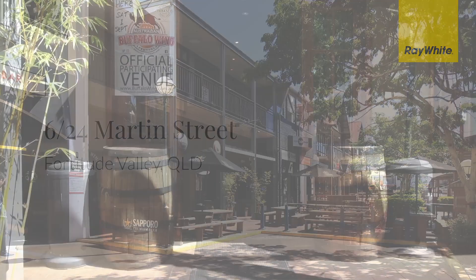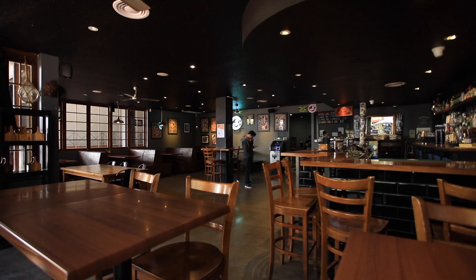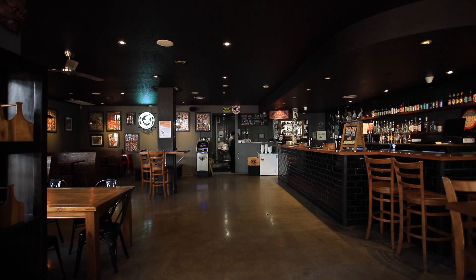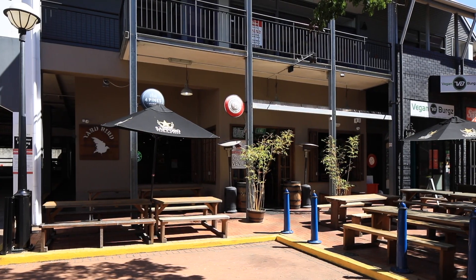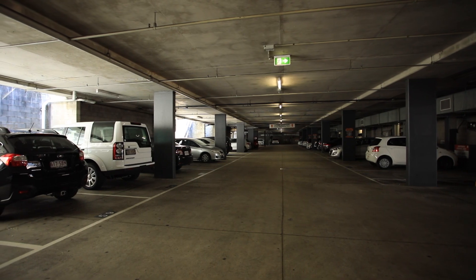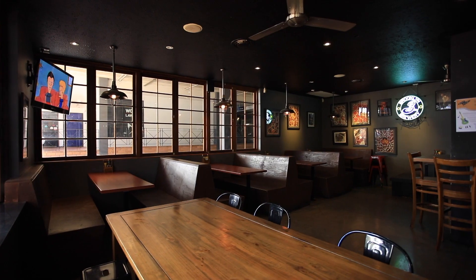Located in booming Fortitude Valley, this impressive ground-level investment property boasts a secure 10-year lease and has a net lettable area of approximately 143 square metres internally, plus a large alfresco area with a stunning fit-out, dual street access with an abundant two-level customer parking and convenient rear shop entry for delivery.